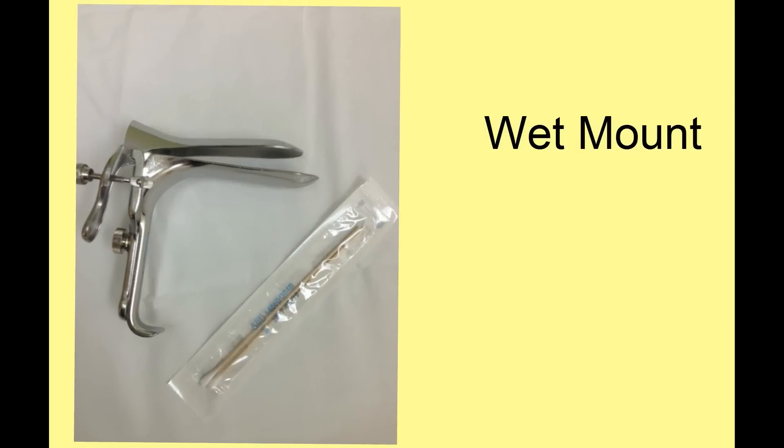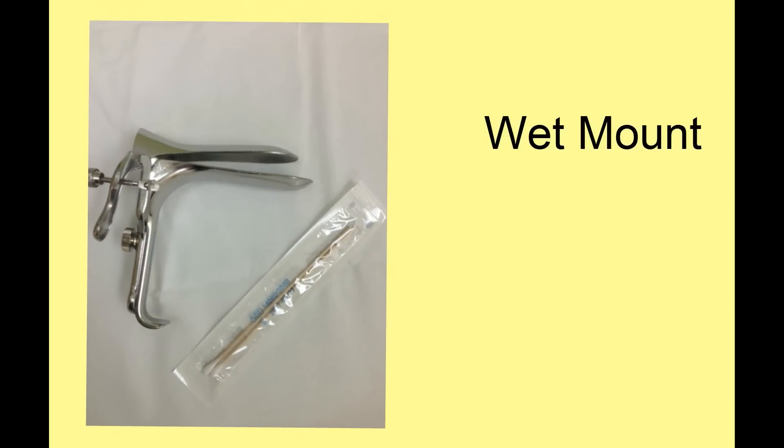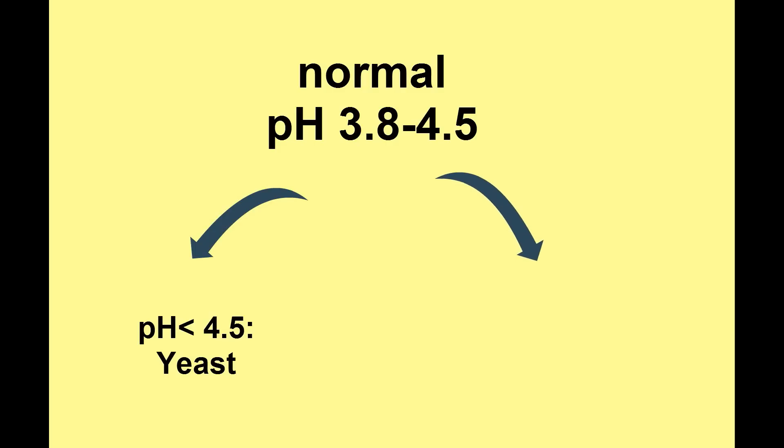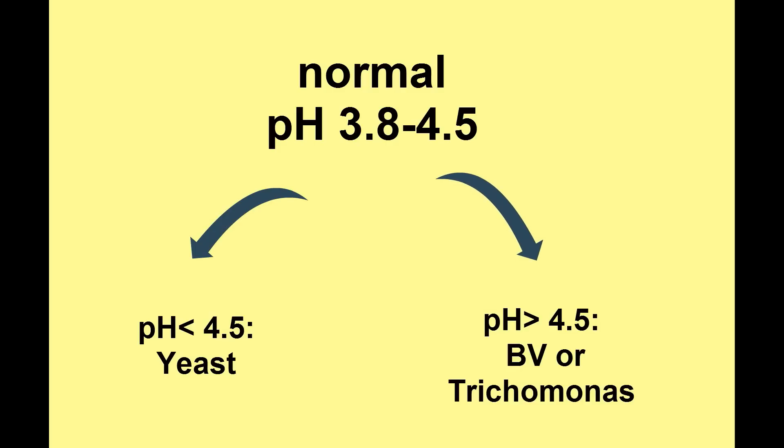The cornerstone of diagnosis is the wet mount. A dry speculum is placed in the vagina and a specimen of vaginal discharge is swabbed. Be careful not to get cervical mucus, which will alter the pH of the specimen. The pH is a very helpful triage point. Normal pH in a reproductive-aged woman is between 3.8 to 4.5. A pH of less than 4.5 is usually yeast, whereas pH greater than 4.5 is usually bacterial vaginosis or trichomonas.